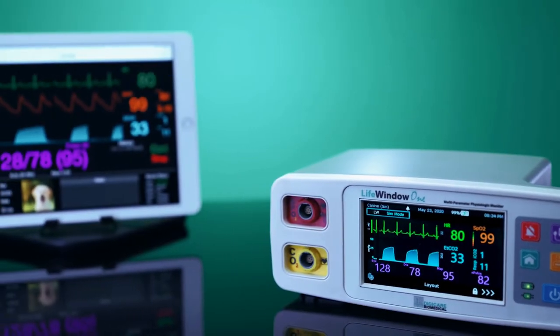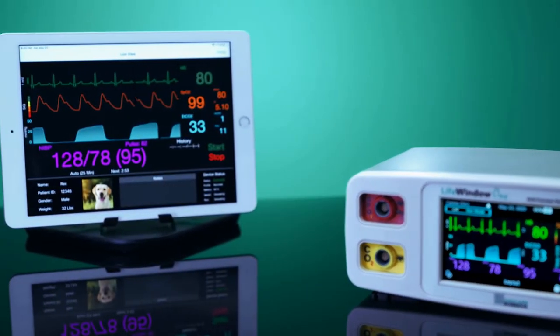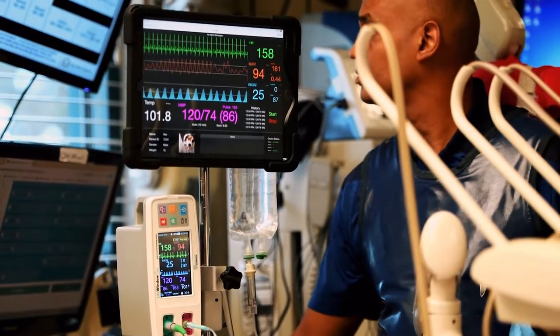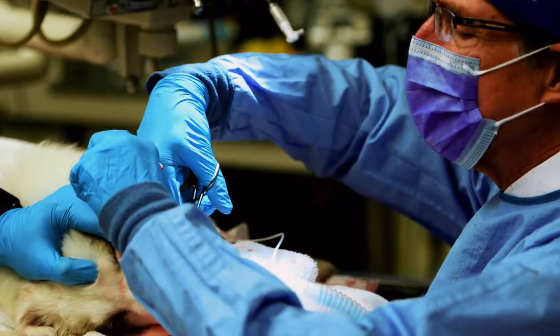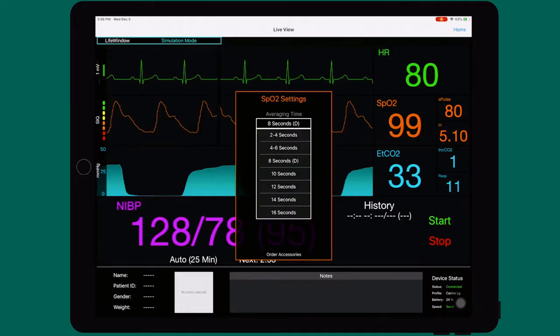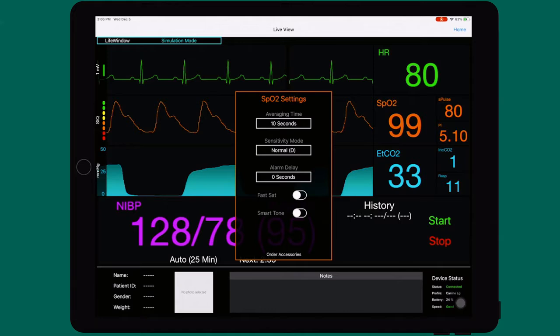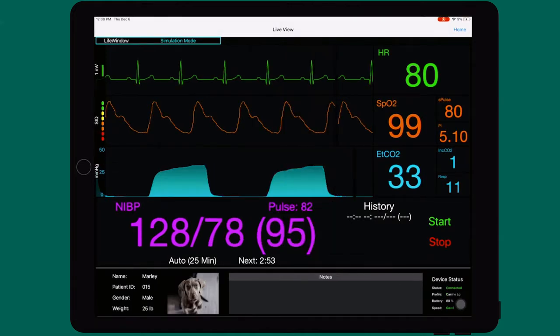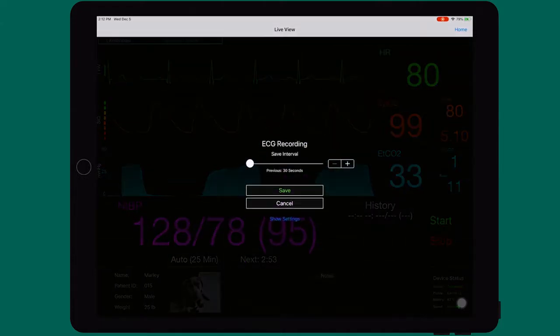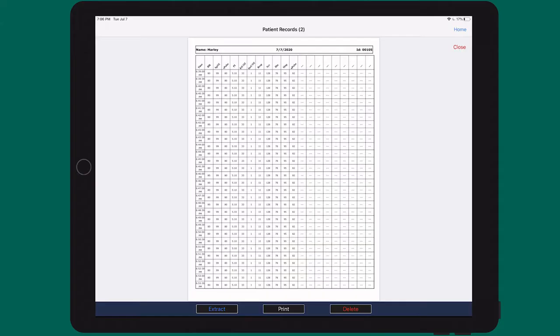The Life Window One, if purchased with Wi-Fi, can communicate with iPads and iPhones through the Life Window app. For our customers' convenience, the Life Window app can easily be downloaded in the Apple Store free of charge. The Life Window app allows users to control all settings, display up to three waveforms, and admit and discharge patients. Easily airprint or save up to two hours of ECG waveforms and all numeric vital signs reports.